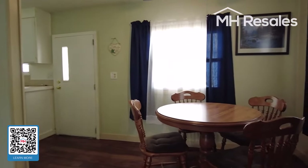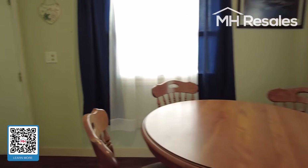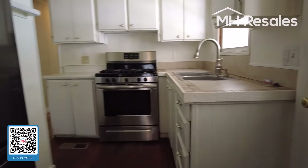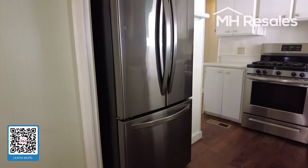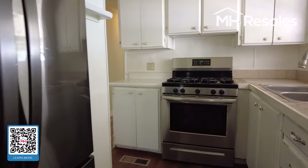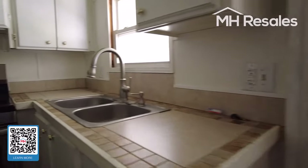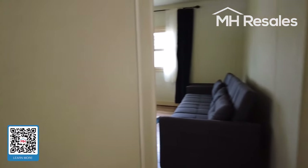Table space kitchen. Nice double door stainless steel bottom freezer fridge, and a stainless range. Door to the carport here. Pantry over here as well.